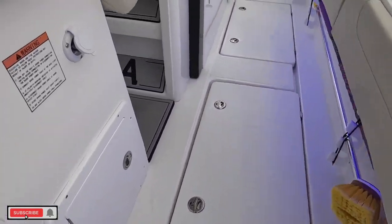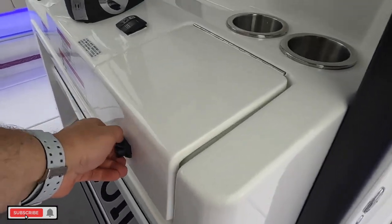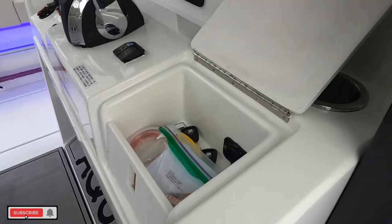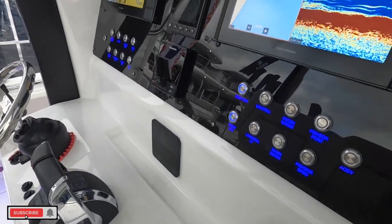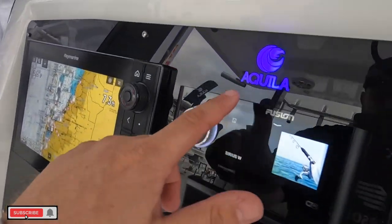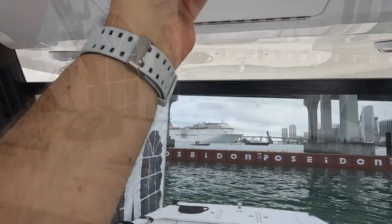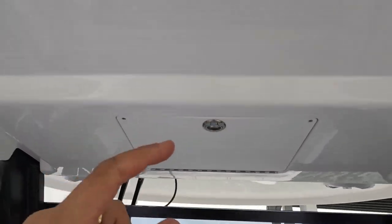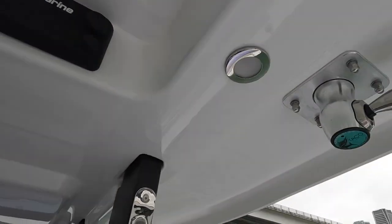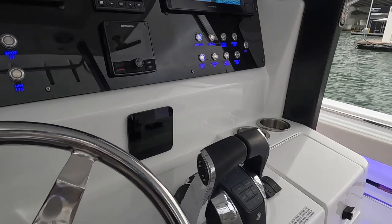You've got tons of storage in this bad boy. The fit and finish on this thing is pretty good. Ray Marine — look at that little LED. I like that. Nice touches for branding. Taco riggers. This guy's set up for fishing, man. Hardcore.